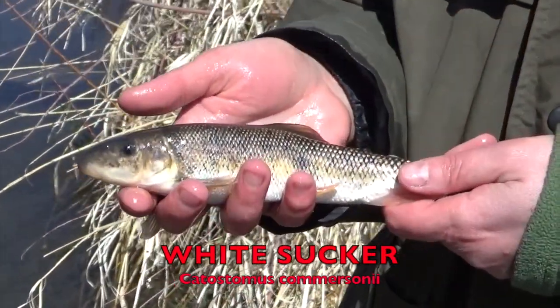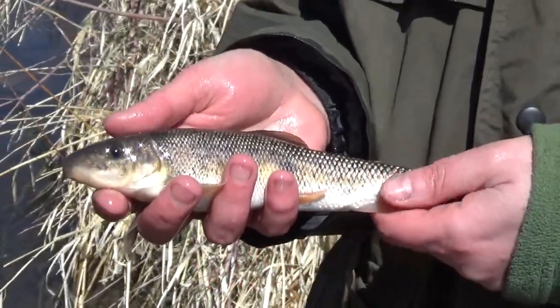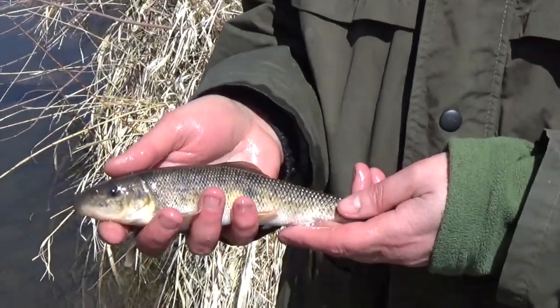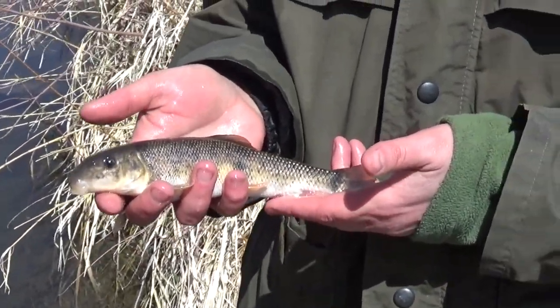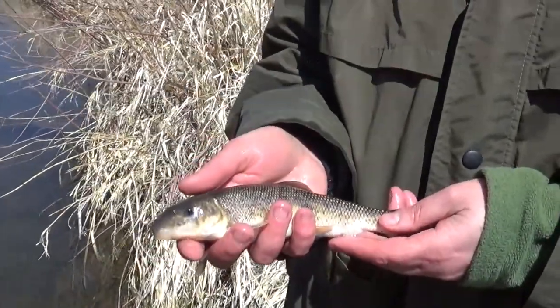This is a white sucker. White suckers are a very common species throughout Wyoming, and Crow Creek is within the native range in Wyoming for white suckers. They're habitat generalists — you can find them in deep pools, shallow water, just about anywhere.